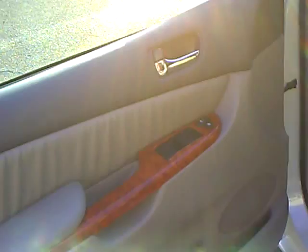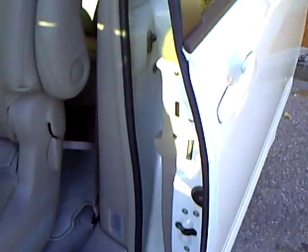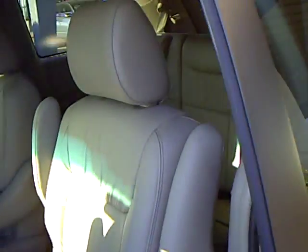power windows, locks, cruise control, air, heated seats, automatic climate control for all three zones — driver, passenger, and rear. It's got a garage door opener built-in, compass, outside temp, three power sliding doors, seating for seven, and aluminum wheels.